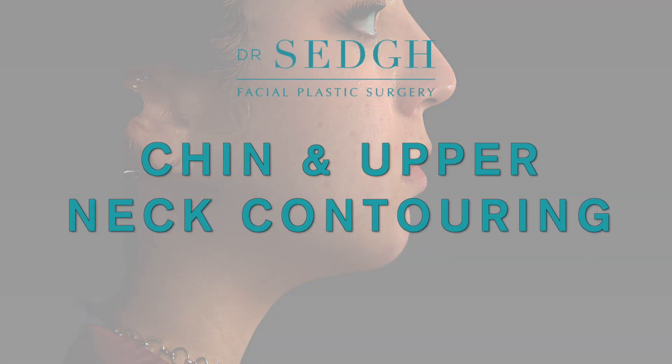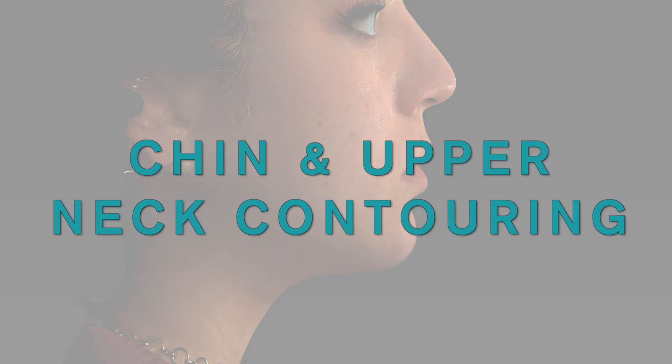Hi, this is Dr. Sech. Today we're going to be talking about chin and upper neck contouring.